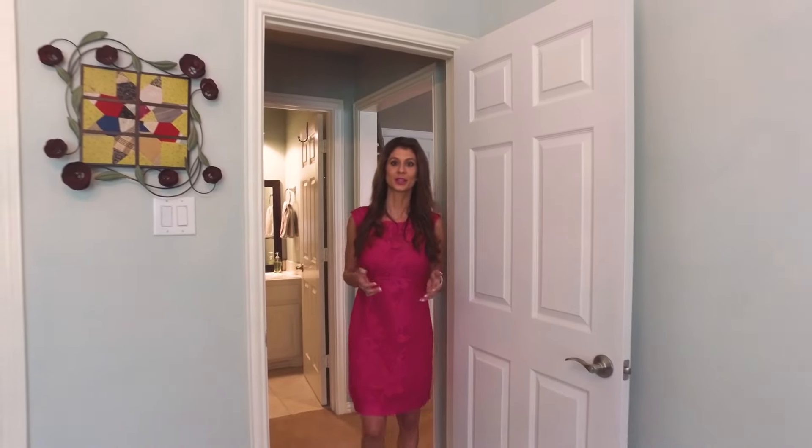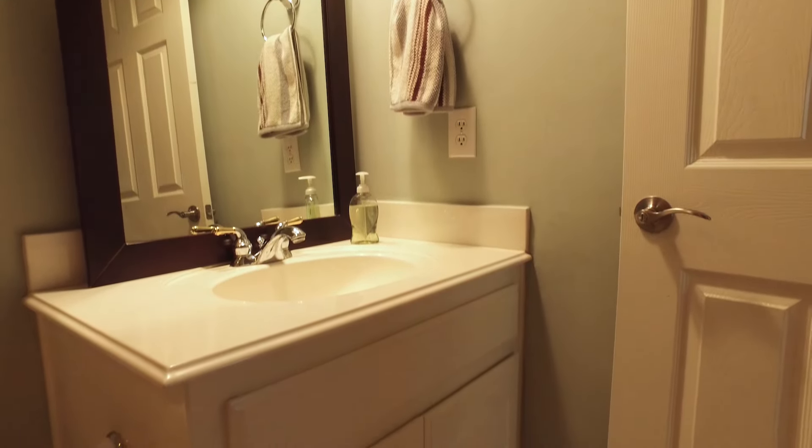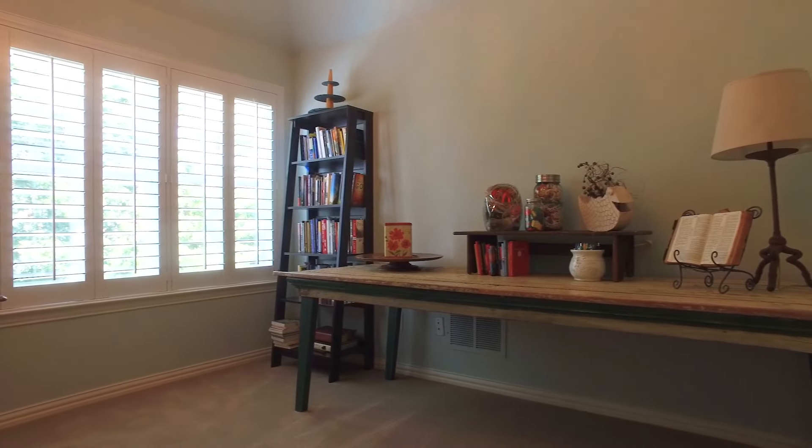Three bedrooms upstairs. This one is private on one side and has its own bathroom. There's fresh paint, updated light fixtures, new carpet, and tons of storage.